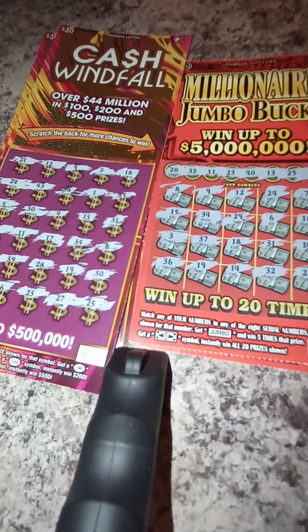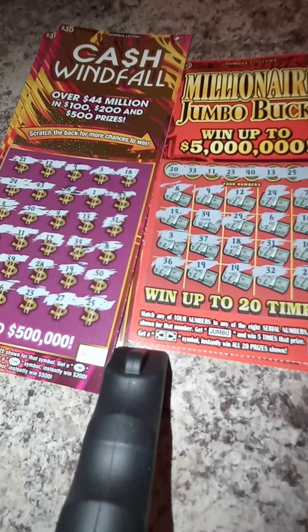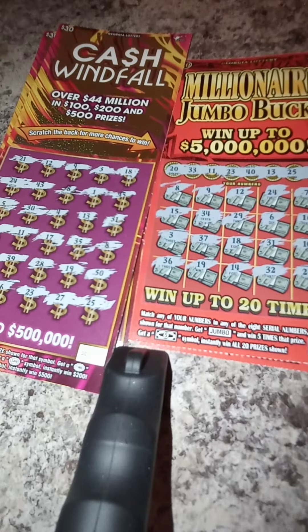Guess who is back? Back again? Guess who is back? Go tell a friend! What's going on YouTube? Yeah man, this is Southside Scratcher and today I'm back with a quick $100 reveal.